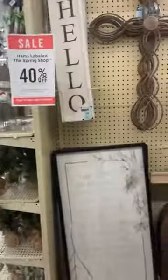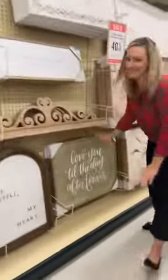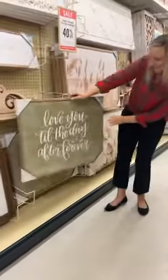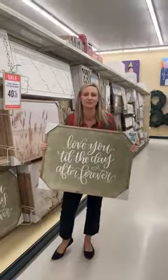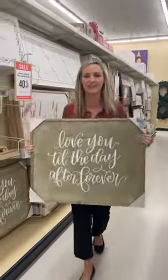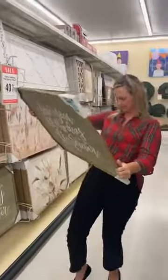Alright, I'm gonna let you hold it mama. Alright y'all, this is the biggest one — you ready? Look at this! I thought it was gonna be a 16 by 20 and they turned it into...